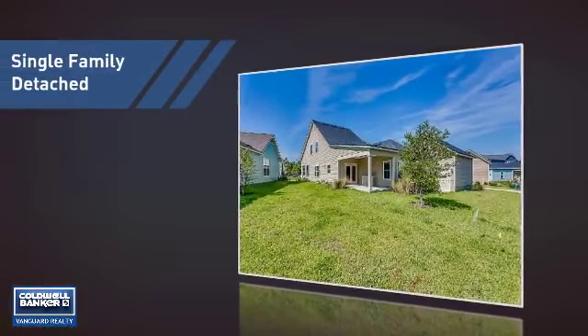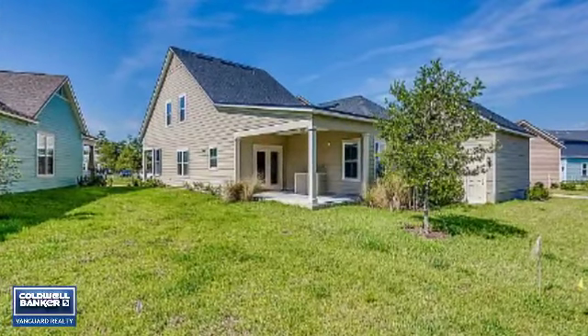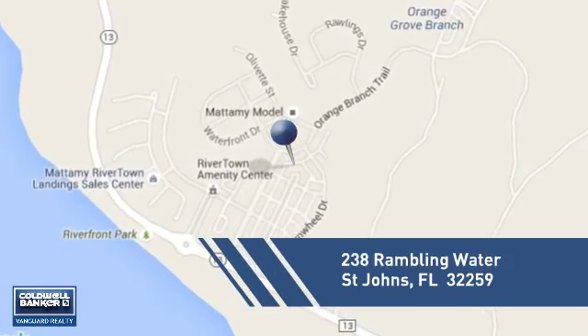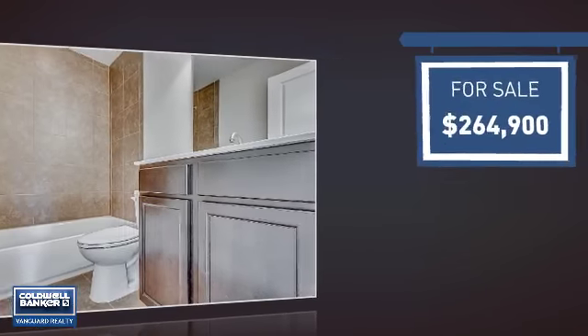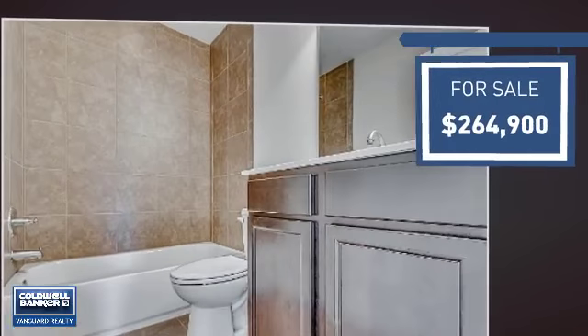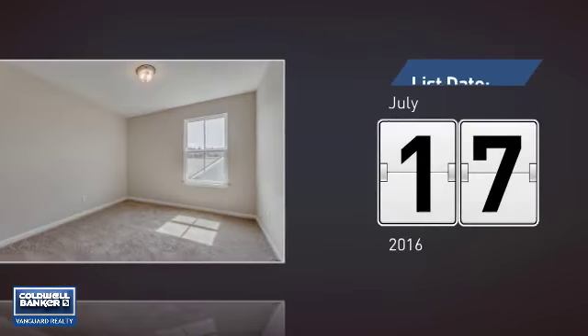This home is a great choice for those looking for comfort, convenience, and the privacy of their own home. And it's located in this area. Currently listed at just over $260,000, it just went on the market this month.